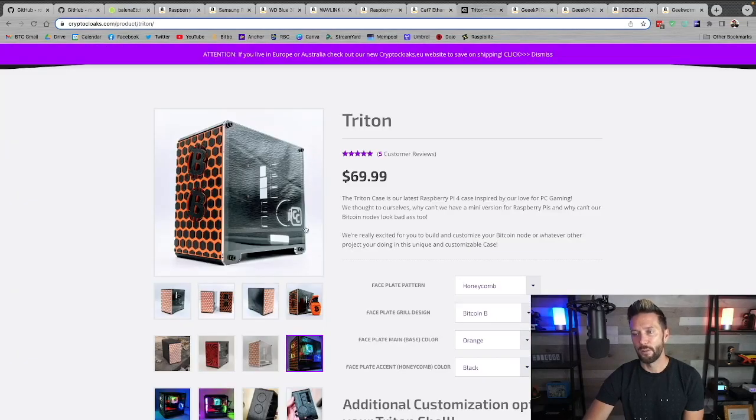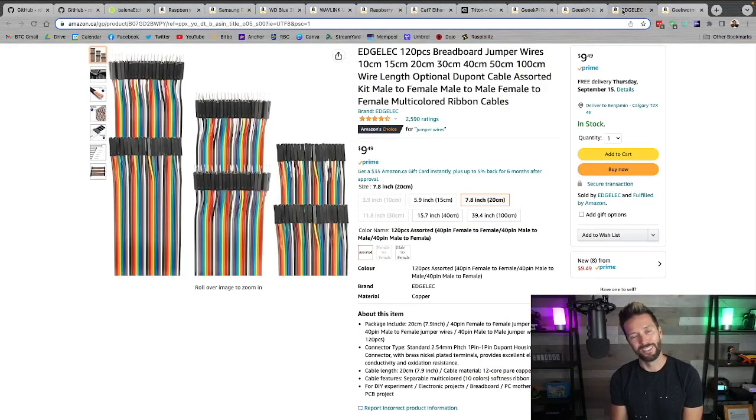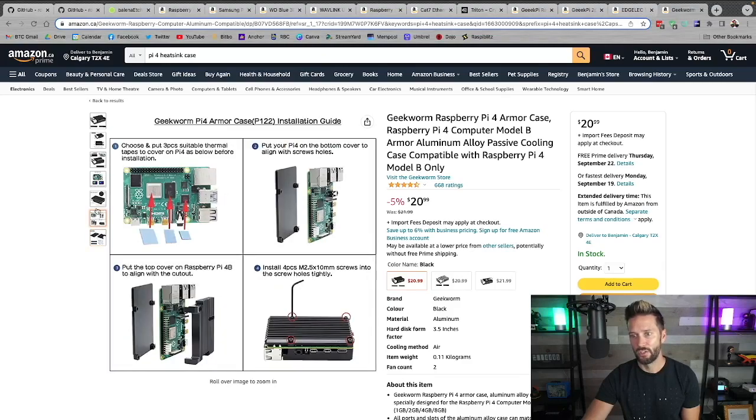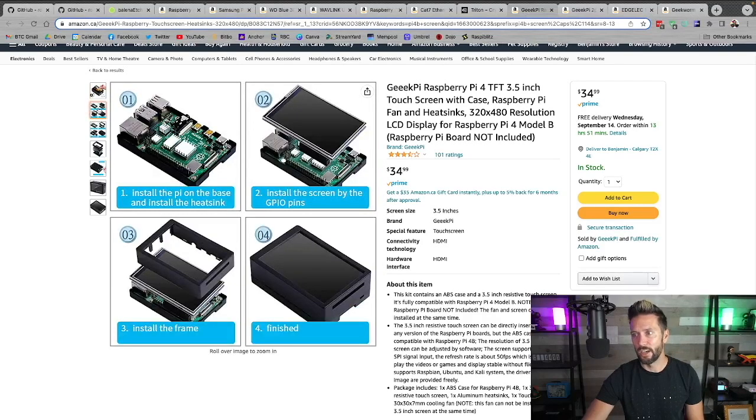If the setup with the Triton case, fans, and screen is a little too much and you just want something basic, there's a Pi Armor case. It is a heat sink — rather than fans, it disperses heat throughout this metal case that you literally just screw onto the front and back of the device. It works just fine with the screen: the screen simply slides on top of the GPIO pins, no cables needed. You screw it together and plunk the screen on top.